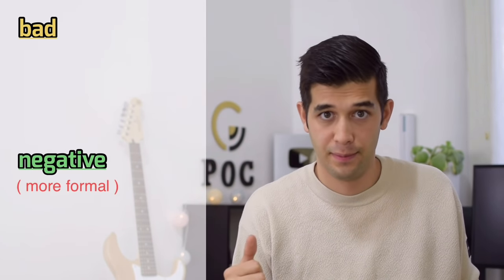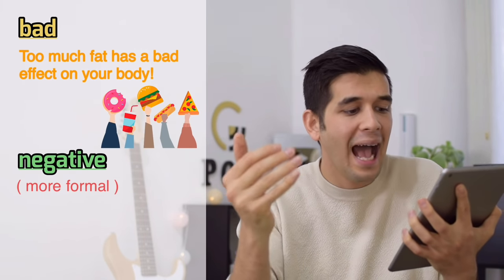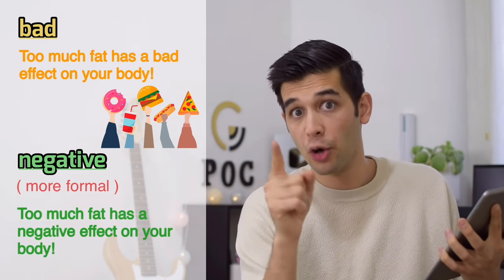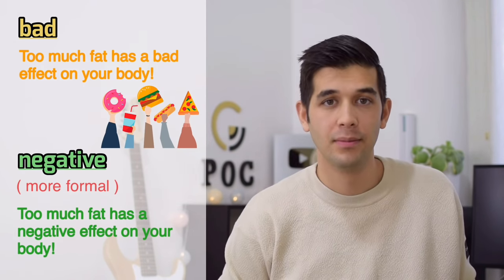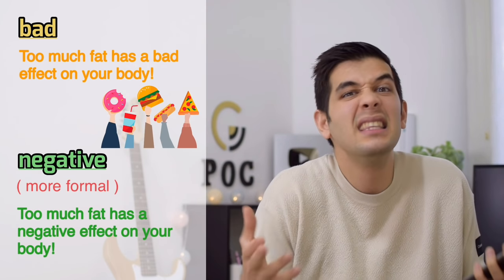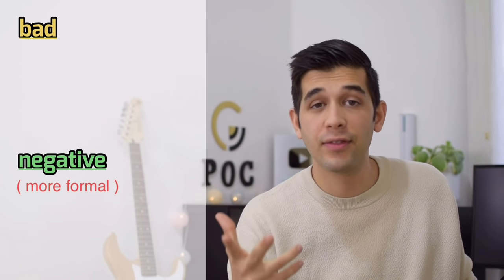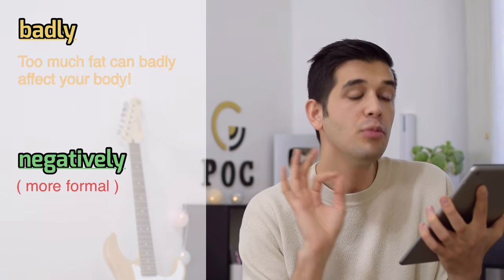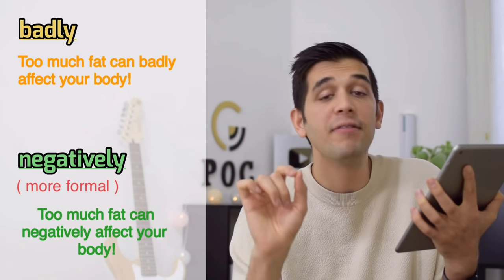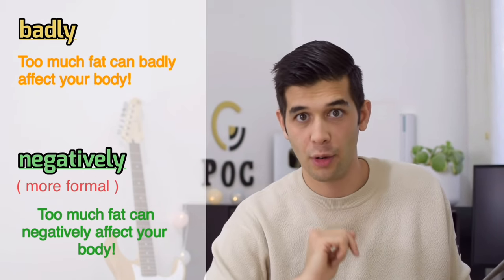And finally, instead of 'bad,' say 'negative.' For example, 'Too much fat has a negative effect on your body.' You can also use it as an adverb — 'negatively' instead of 'badly.' For example, 'Too much fat can negatively affect your body.'